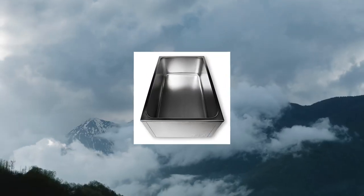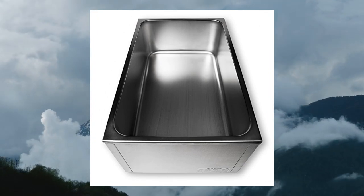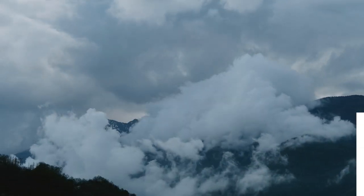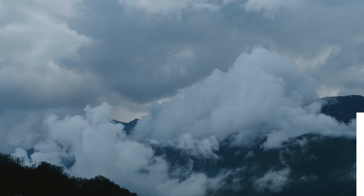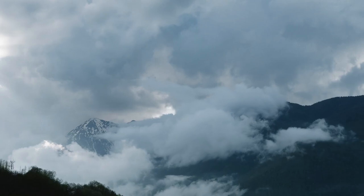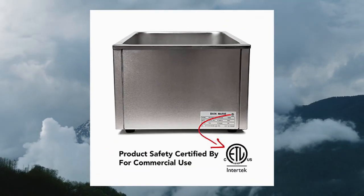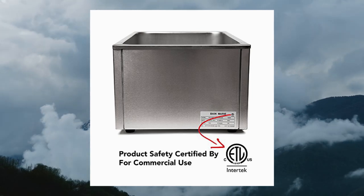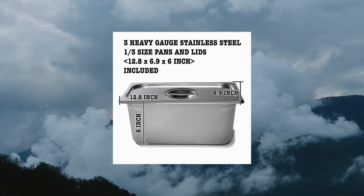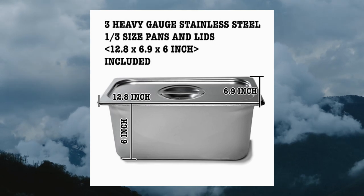SIBO Commercial Grade Stainless Steel Bain Marie Buffet Food Warmer Steam Table for catering and restaurants, 3 sections. Large capacity pan: 24L x 15W x 9H inches. Compartments and lid included — three 1/3-size compartments, each 12L x 7W x 6H inches. Surely meets your needs for catered events, cafeterias, or busy concession stands.